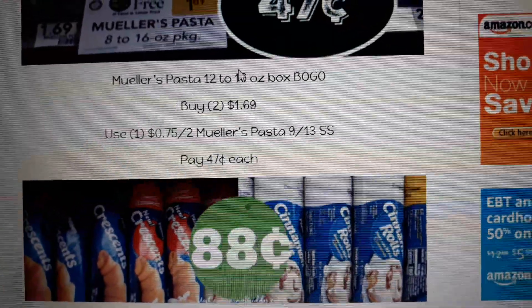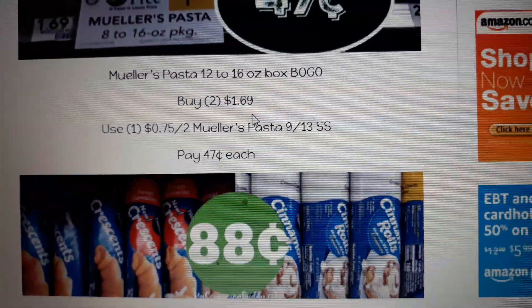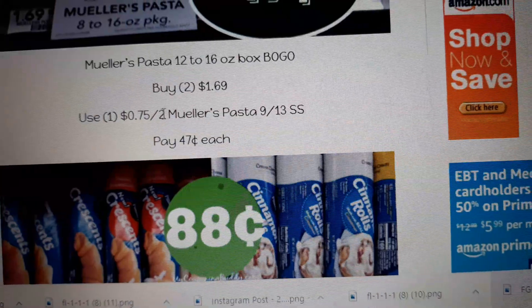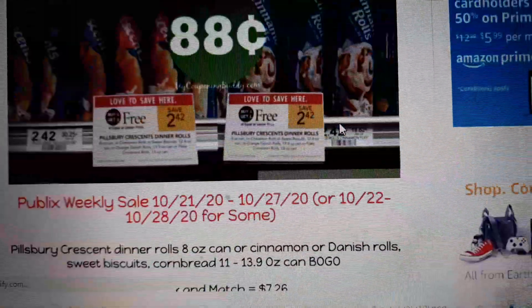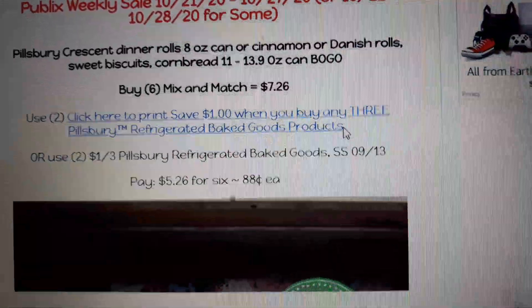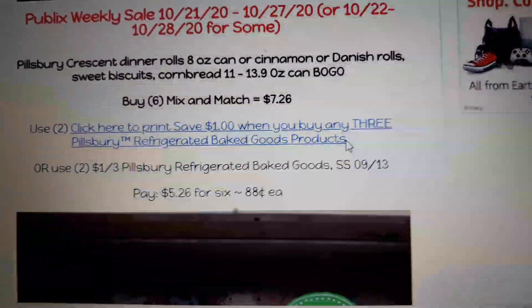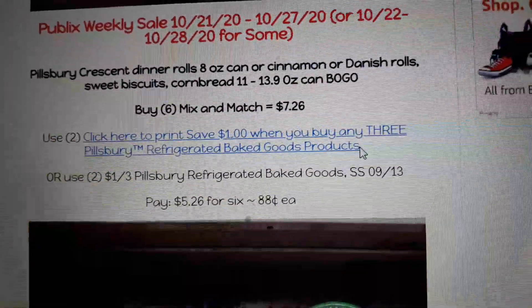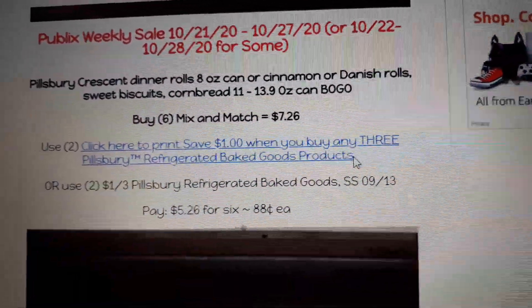Muller's pasta is BOGO. Buy two at $1.69, use the 75-cent off two Muller's pasta coupon found in your 9/13 Smart Source, and pay 47 cents each. These are an unusual deal — Pillsbury crescent rolls don't go on BOGO very often. We see Muller's pasta BOGO at least once every two months, but Pillsbury crescent rolls maybe twice a year.